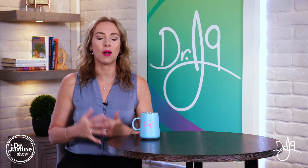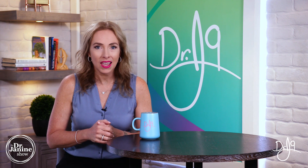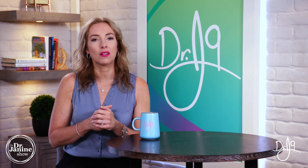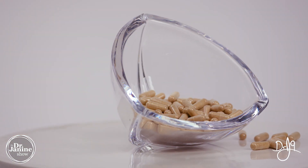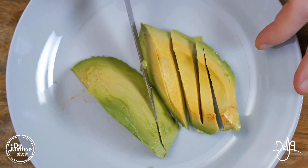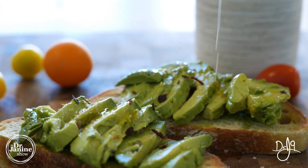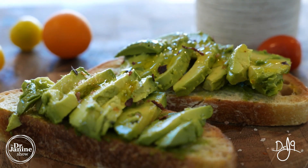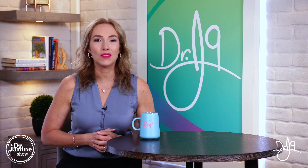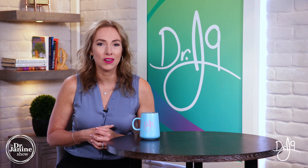All the benefits of coenzyme Q10 are very well researched. When you start taking a high-quality CoQ10, make sure you take it with a healthy fat — whether that's a fish oil supplement, avocado, or coconut oil. This will dramatically help the absorption of CoQ10. Links to a great supplement option are shared below.